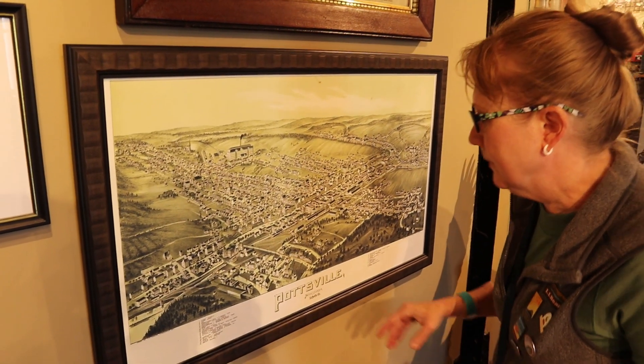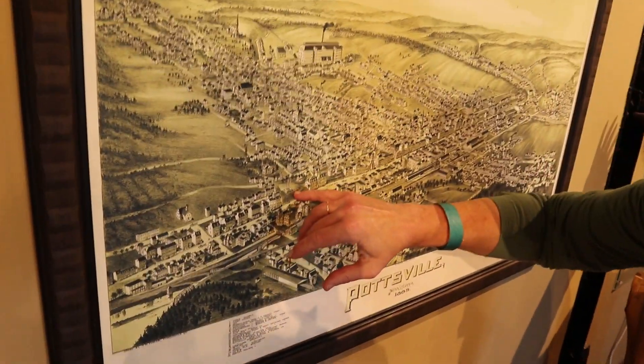So you're checking out a map. I was looking for the monument and we found it right there.